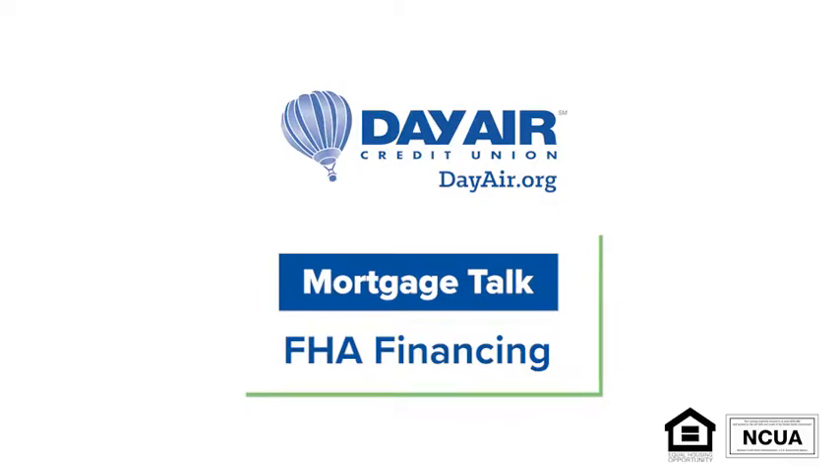This is Greg Allen, Mortgage Loan Originator with Dayair Credit Union. This is Mortgage Talk. Hello and welcome to Mortgage Talk with Dayair Credit Union.